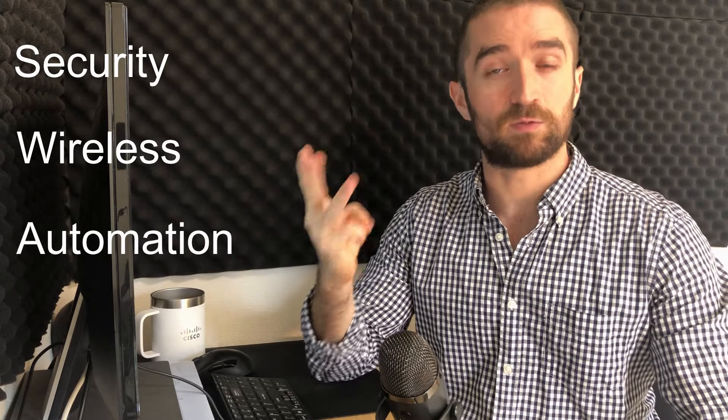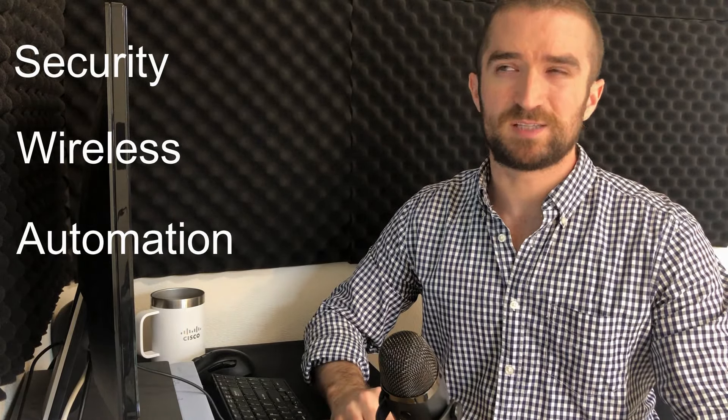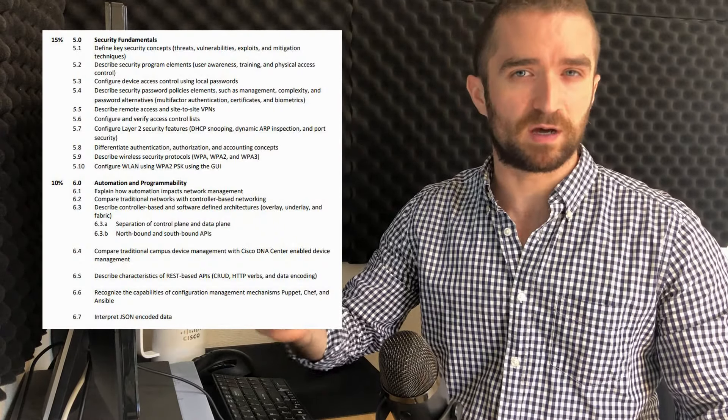On top of those fundamental topics we now have new topics on the CCNA — specifically security, wireless, and network automation. The coverage of these topics in the new CCNA is more like an introduction: introduction to security, introduction to wireless, an introduction to automation — very high level, doesn't go very deep. However, Cisco still hits these topics really hard on the exam, so don't take them lightly. Once again, look at the exam topics list and make sure you know everything on there.